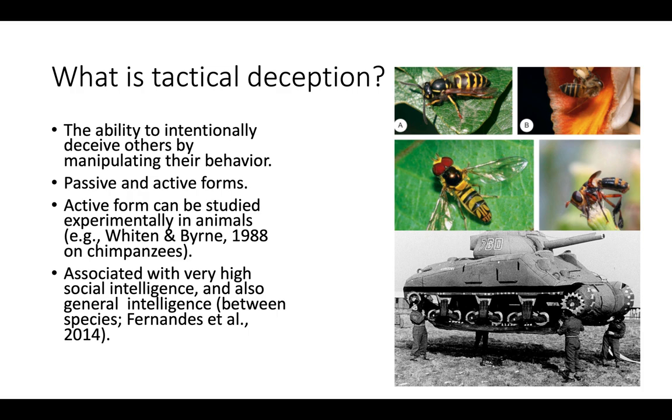This form of tactical deception can be studied experimentally, and indeed it has, especially in chimpanzees and other great apes. Probably the most famous paper on this topic is Whiten and Byrne, 1988, and they devised a series of experiments which they used to demonstrate fairly conclusively that tactical deception actually operates within chimpanzees.